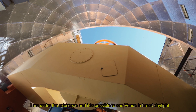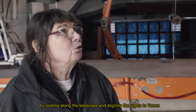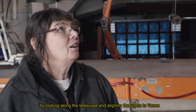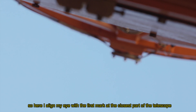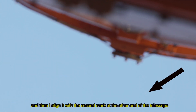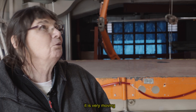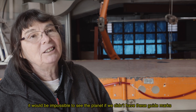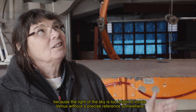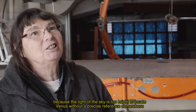Standing under the telescope, it is possible to see Venus in full daylight by using the telescope's alignment system. I put my eyes in front of the first eyepiece near the telescope and align with the second one at the far end. Once aligned, I can see Venus — it's very emotional. Without this device, detection would be impossible, since the light of Venus compared to the brightness of the daytime sky does not allow us to detect it without a precise reference.